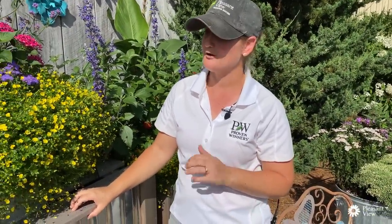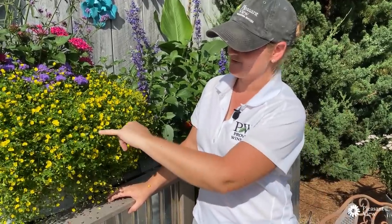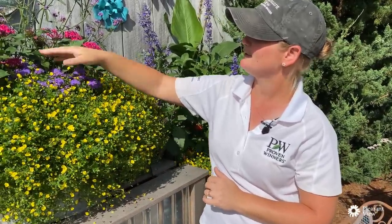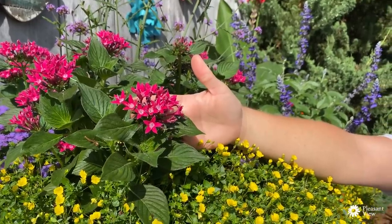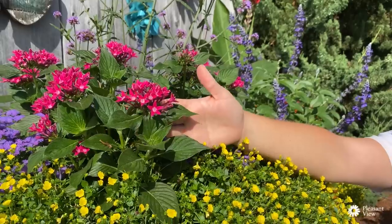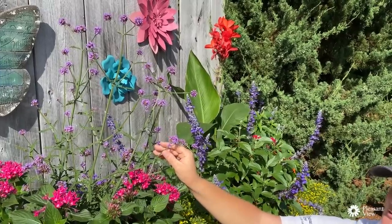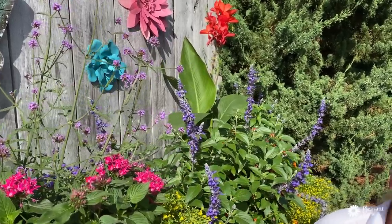Some other flowers with landing pads include our Whirlwind series of Scaevola, which I'll point out a little later, as well as Lobelia in spring gardens. Also in this container, we have Pentas — this is Sun Star Red, and there are four colors available in the series. And one of my other favorites up here is Verbena Meteor Shower. The cool thing about this plant is it is a Verbena bonariensis selected for being seed sterile, so it is not going to take over your garden.